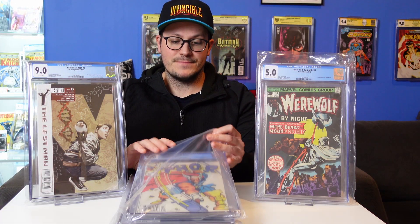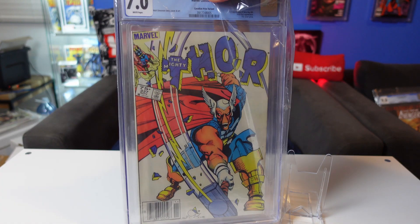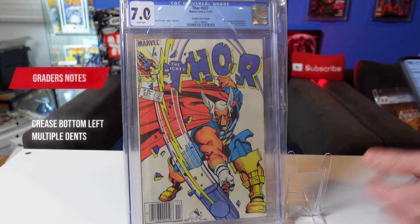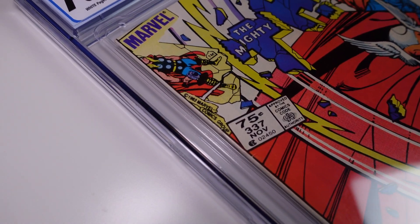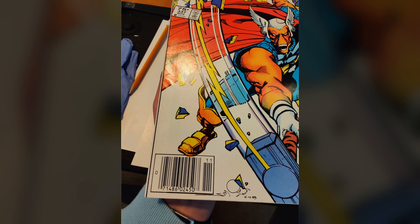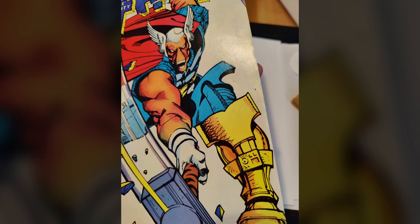So the books first. We have Thor 337, this is a Canadian price variant, this is of course a first Beta Ray Bill. The grader's notes on this one are a crease, left bottom of back cover, and multiple dents. That seems real easy, I should be able to fix that. 7.0 seems real harsh on this book, it looks pretty clean. I probably don't have to do too much by way of cleaning, but it definitely needs a press. There's two noticeable spine ticks on here, but that shouldn't account for a 7.0, so we can get that one up.